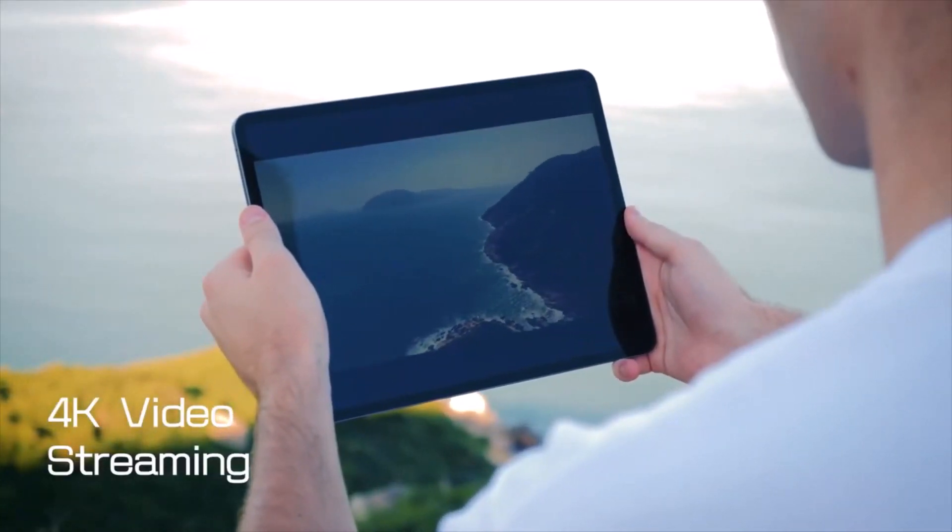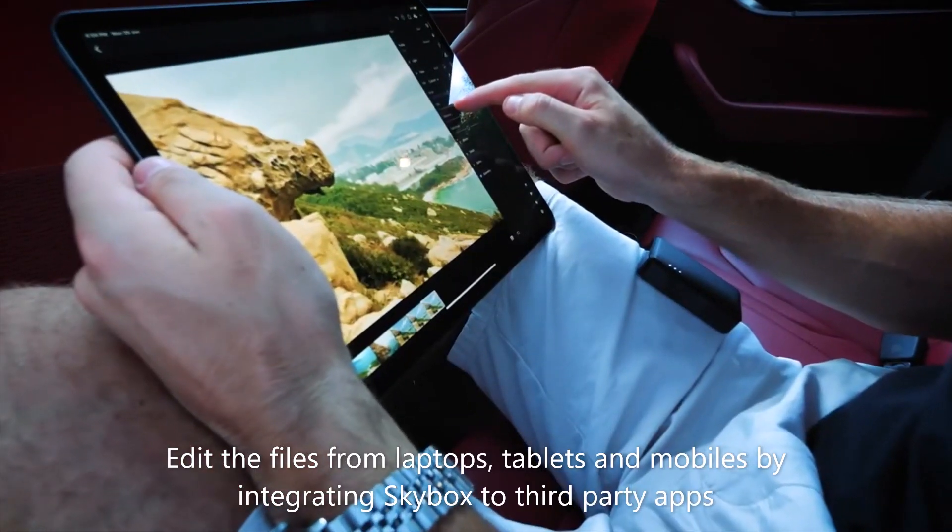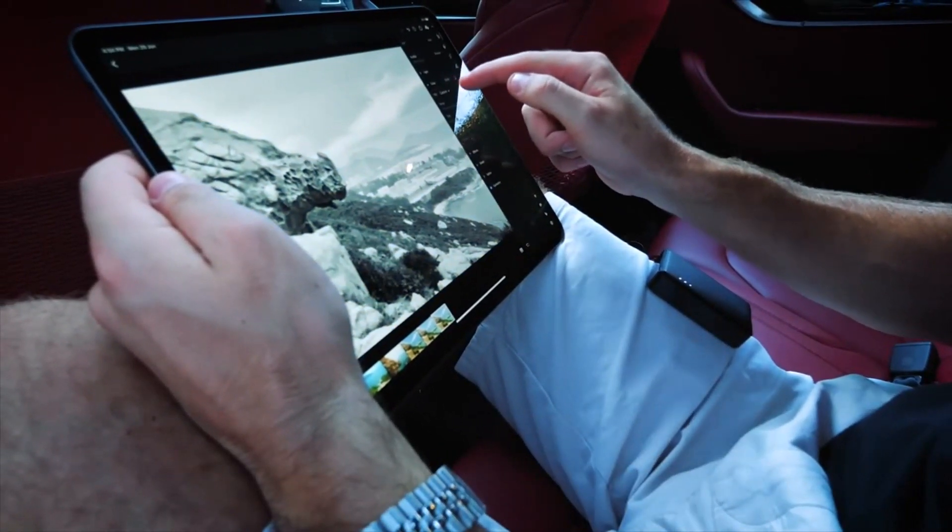Browse, stream, and share media easily. You can edit files from laptops, tablets, and mobiles by integrating Skybox with third-party apps.